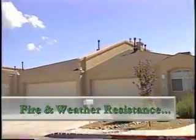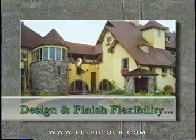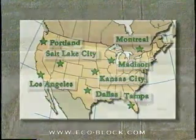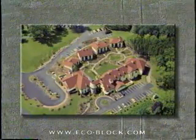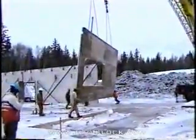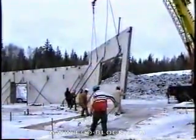ECOBLOCK offers fire and weather resistance, seismic stability, design and finish flexibility. Manufacturing capability has grown to eight facilities. With the introduction of the commercial form system, ECOBLOCK has delivered the first practical panel for large-scale commercial projects. Both commercial and standard panels offer architects, engineers, and contractors a revolutionary approach to insulating tilt-up wall construction.